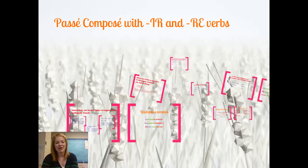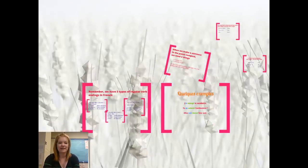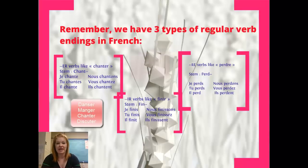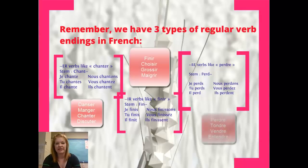Bonjour mes amis! Today we're talking about passé composé with verbs that end in IR and RE. Remember that we've got three groups of verbs, three groups of regular verbs in French. We've got verbs that end in ER, we've got verbs that end in IR, and verbs that end in RE.